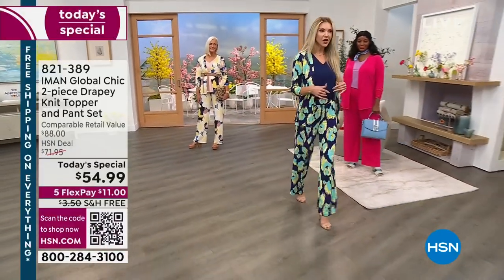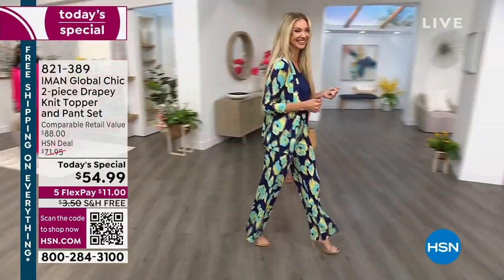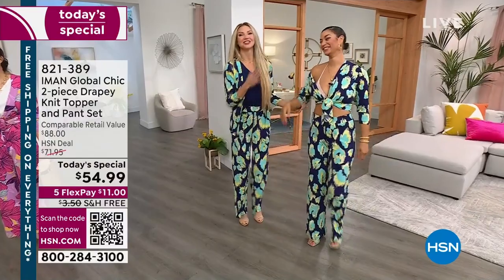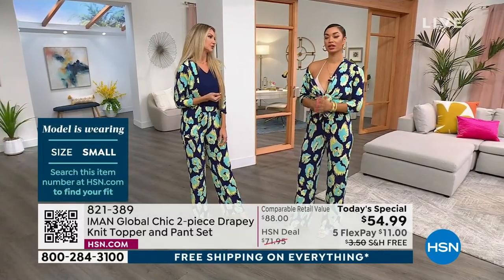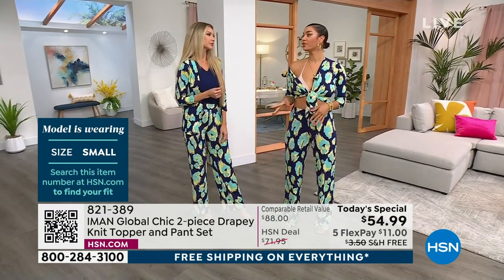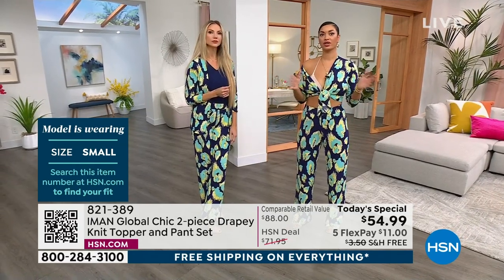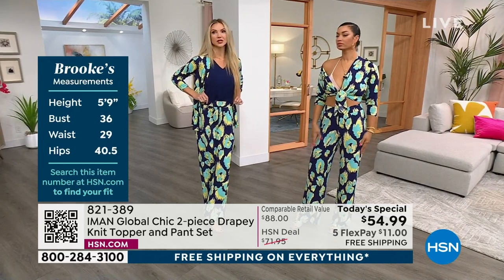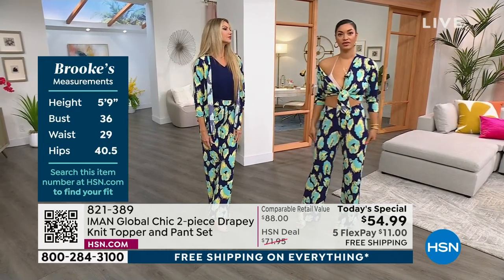Brooke is wearing the small, but she could go down — she is typically a size 4, so a small is comfortable. You can kind of go either way with this particular set because it has so much stretch, so it is a little bit forgiving. It depends on how you want it to fit.